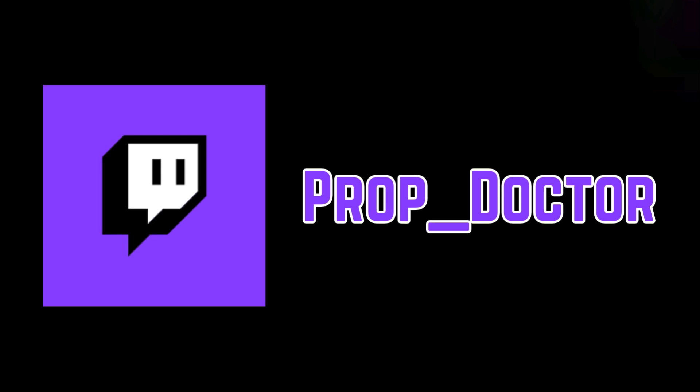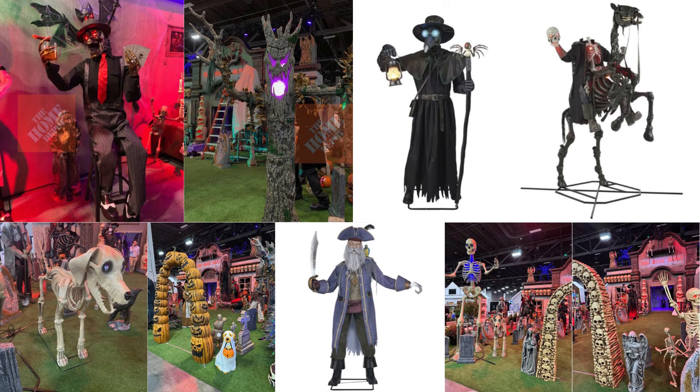Enough of me talking — you guys came to see Home Depot leaks, so let me show you. On screen right now are a couple of pictures of the Home Depot leaks. I'll be going into depth about them with my thoughts and seeing if I can find anything else in the backgrounds of these pictures.